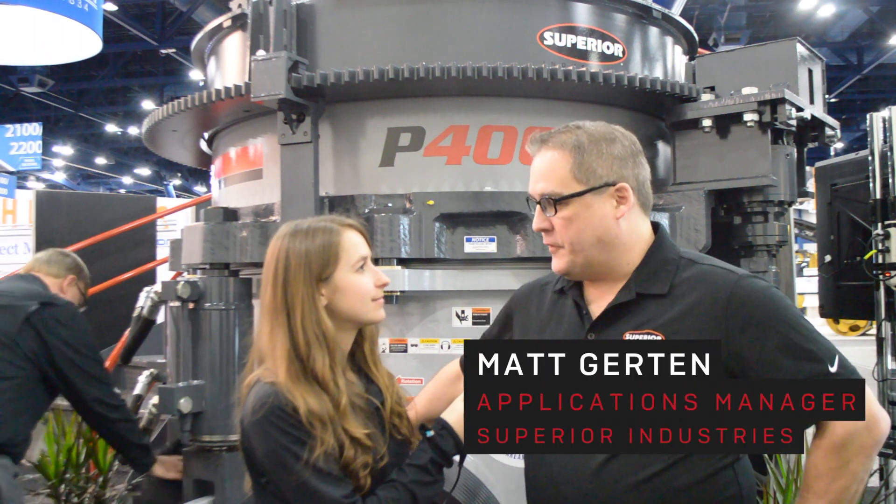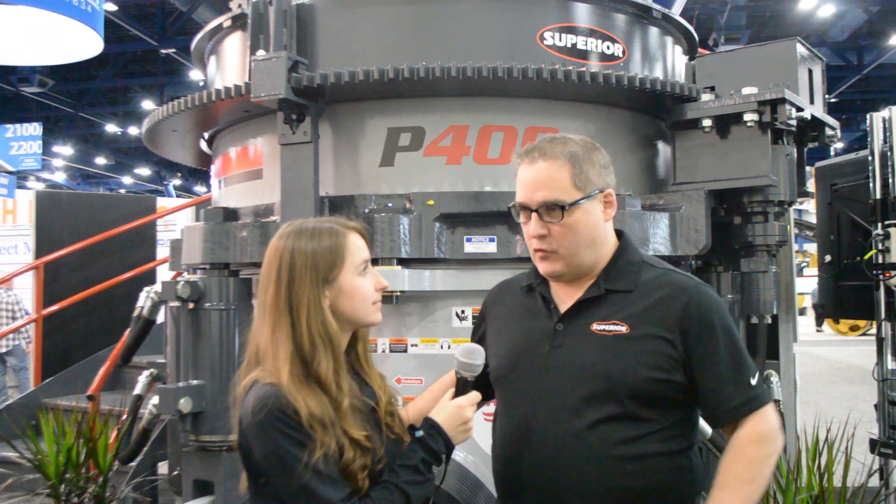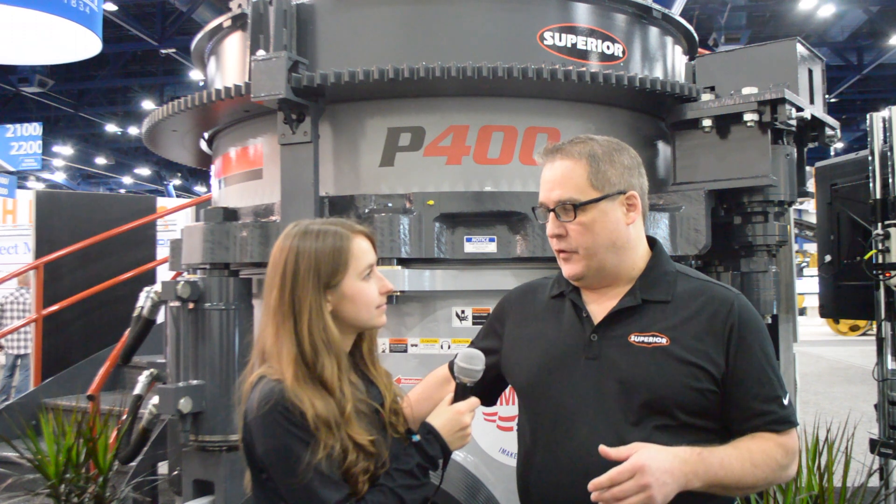Superior in the last few years have really been working hard on developing equipment in the quarry business — crushers and screens particularly. So now we have a horizontal screen, Patriot Cone Crusher, a Valor Vertical Shaft Impactor and Liberty Jaw Crusher. All of that we're offering now in the market, ready to go and working well in the field.